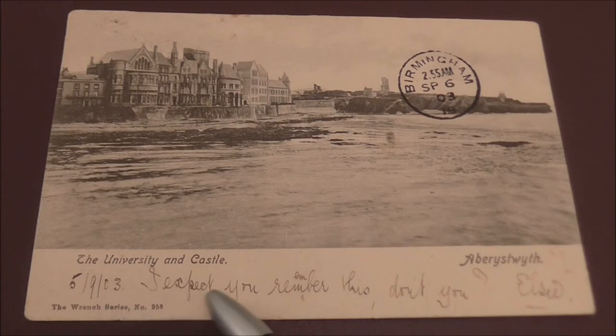I'm not sure if you're able to make it out, but you can see that the ink has almost faded. This postcard has survived 116 years.